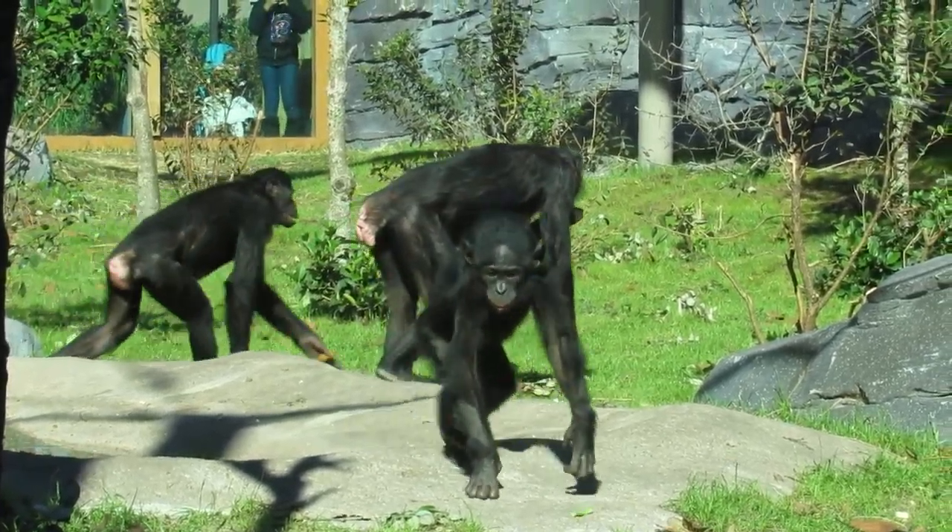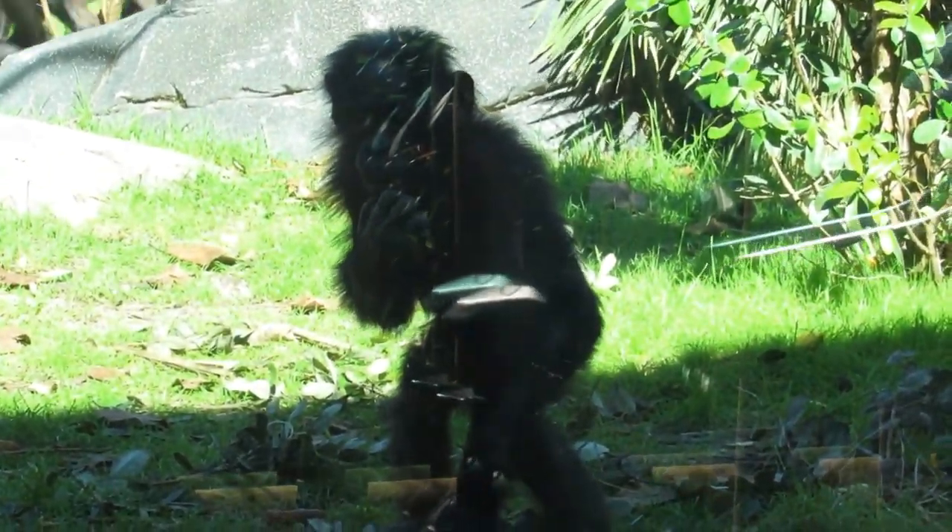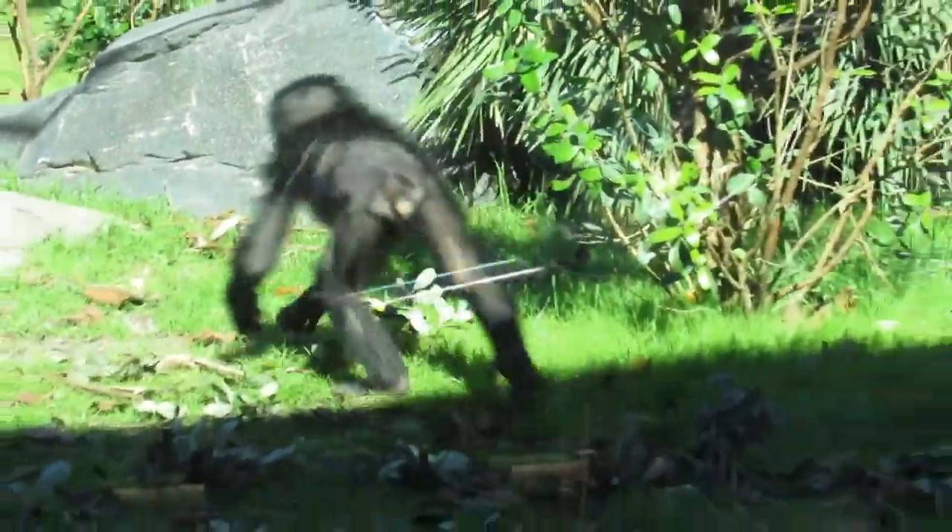Here comes the whole family actually. Oh, it's lunch time. Look at that cute little baby.